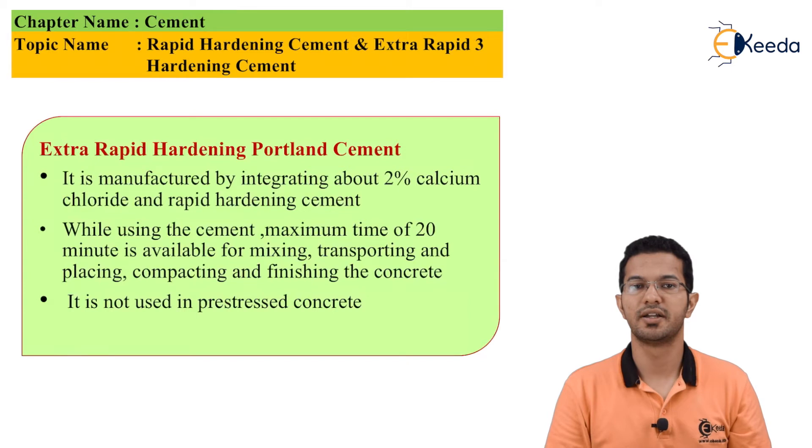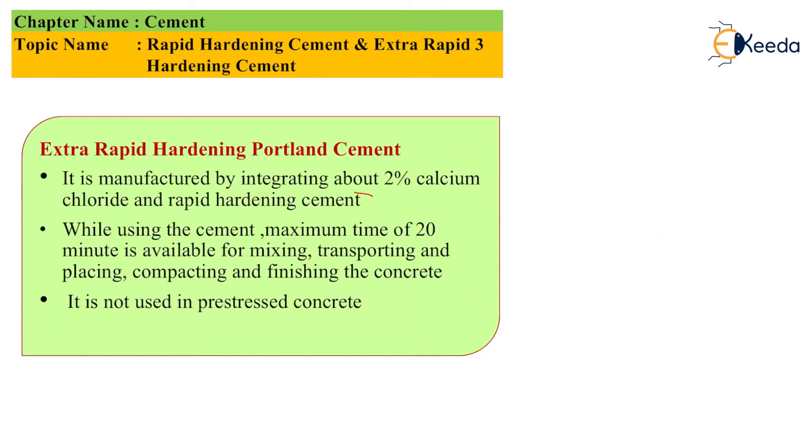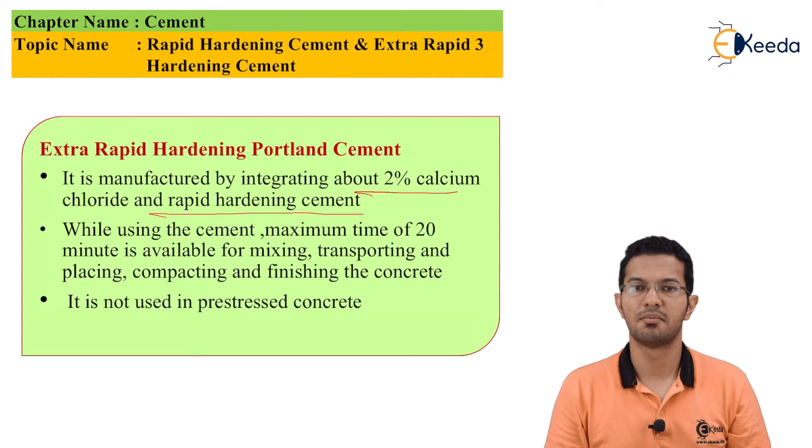Till now we have studied rapid hardening cement. Now we will discuss extra rapid hardening cement. It is manufactured by integrating about 2% calcium chloride into rapid hardening cement. While using this cement, a maximum time of 20 minutes is available for mixing, transporting, placing, compacting, and finishing the concrete.